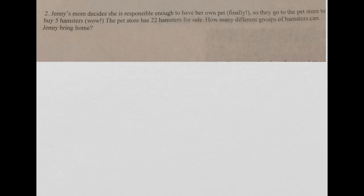So this girl, Jenny, is super psyched that she finally gets to have her own pet. She is going to the pet store. Not only does she get to buy one pet, her mom's actually like, Jenny, you can have five hamsters. So she's like, wow, she's really excited.